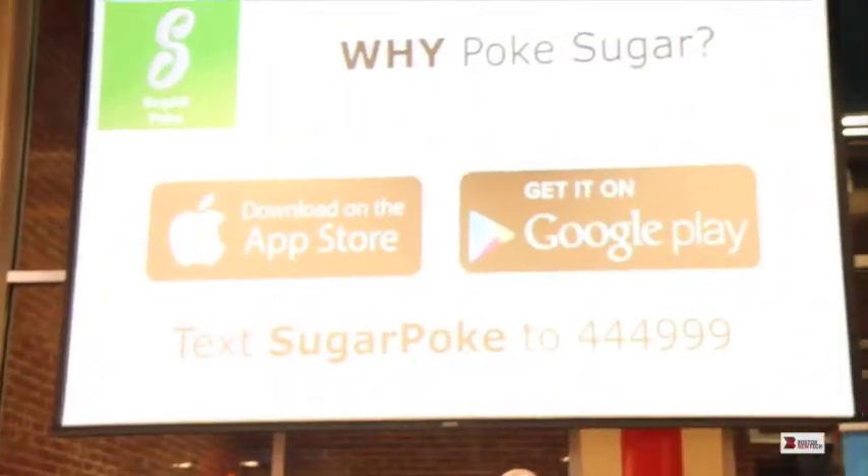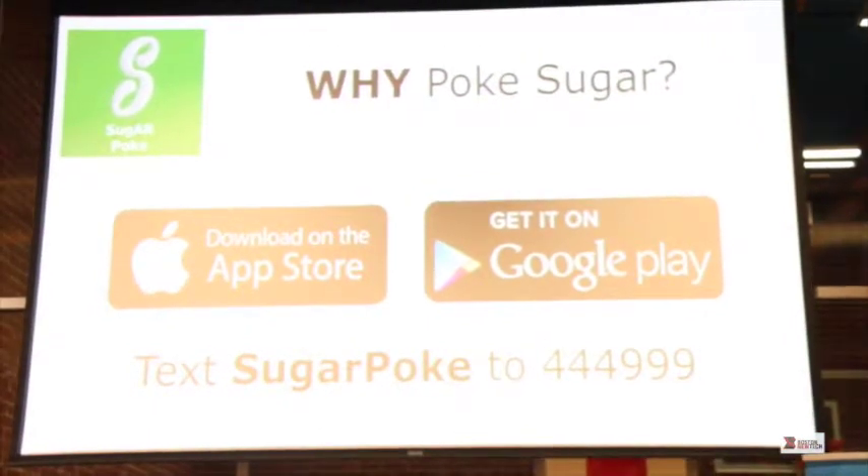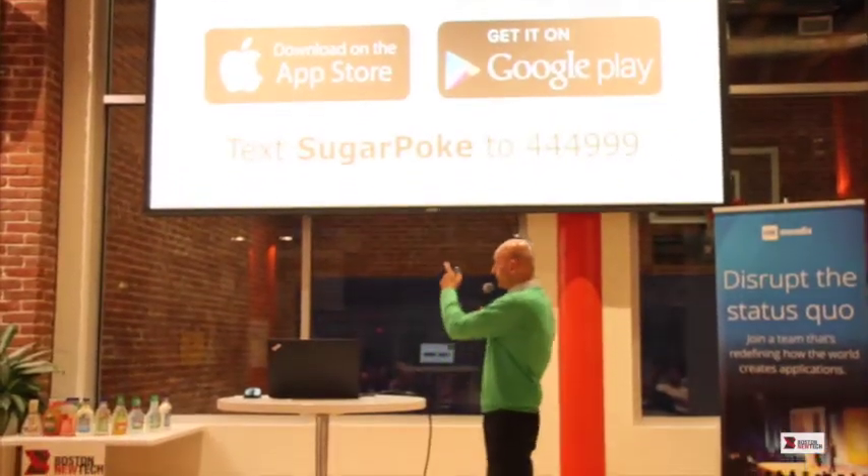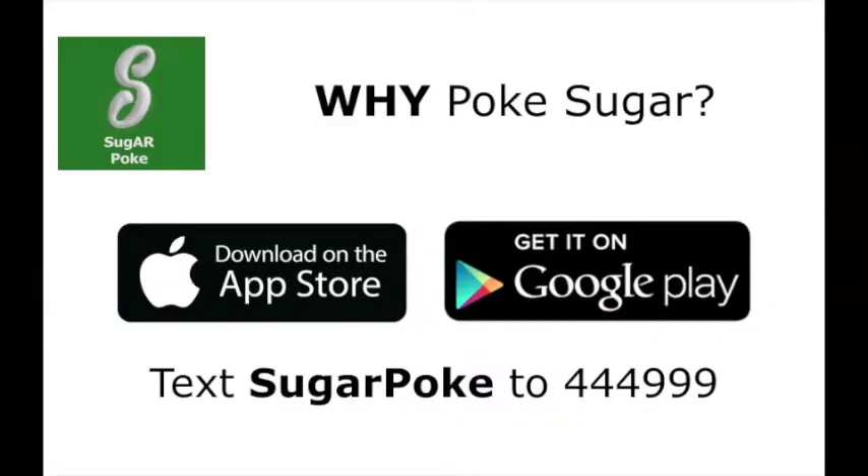I will be showing you a demo of Sugarpoke, the first augmented reality app for public health. If you do not have it yet on your phone and wonder why you would ever poke sugar to know how much sugar is in your food, please download it immediately. You can go to the App Store, Google Play, put it on your phone as we speak, and you can also text Sugarpoke to 444-999 right now, which will give you all our contact information, including access to the app and more.